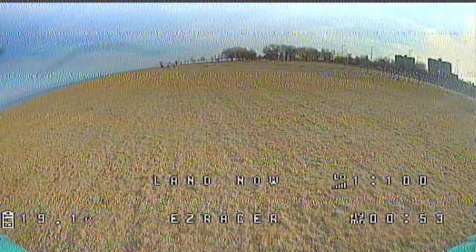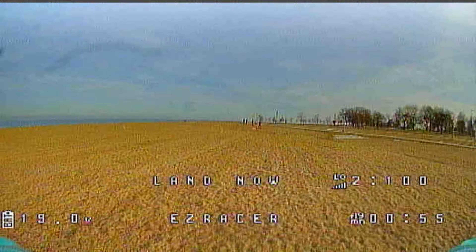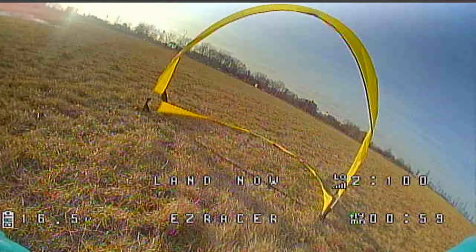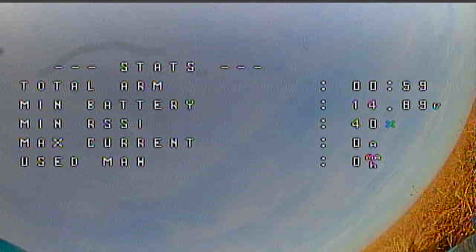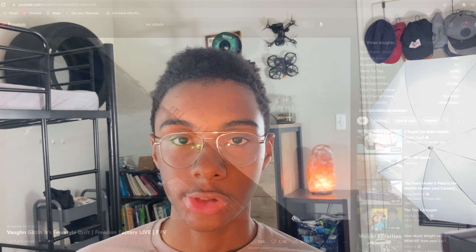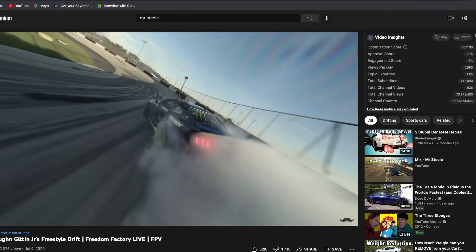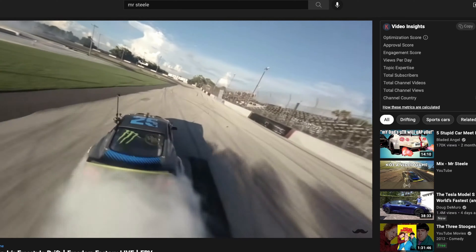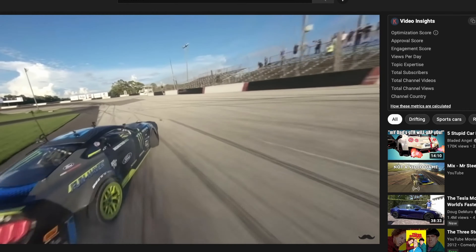Because of their speed, FPV quadcopters are especially useful for recording action shots, car chases, or chasing any object moving at high speed from a very interesting viewpoint. On YouTube, there are a lot of videos of FPV pilots following drift cars or motocross riders and things like that, and the shots and angles they're getting just wouldn't be possible with a DJI drone. A DJI drone wouldn't be able to keep up and it wouldn't be able to get the kind of shots that FPV quadcopters can.